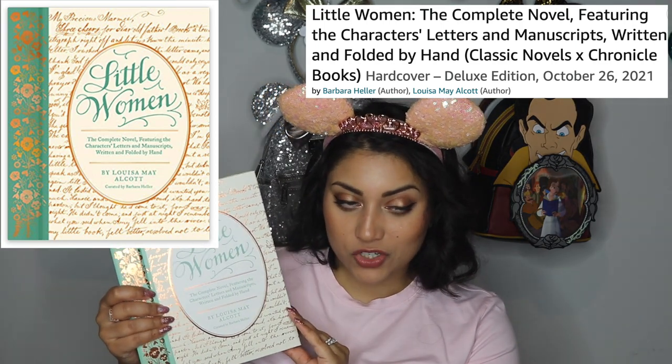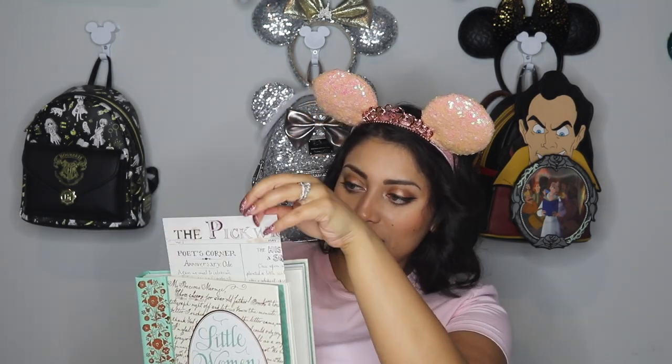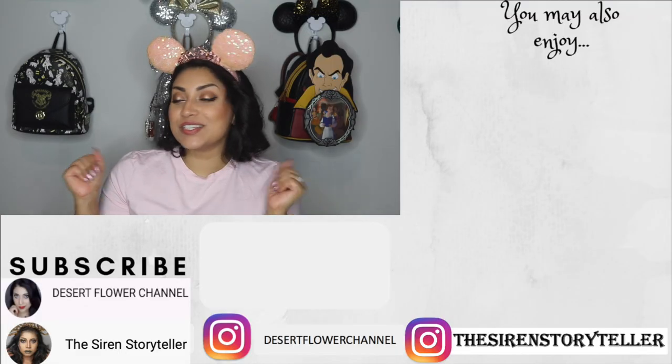Last but not least, I got a book. I was telling my husband how much I loved reading Little Women when I was younger, and this edition is so special — it looks beautiful and it also has letters and manuscripts from the characters that you can actually pull out from inside the book, which takes you deeper into that world. I love things like that. It's been so many years since I read Little Women but I remember it being my absolute favorite book, and it's going to look so pretty on my bookshelf.